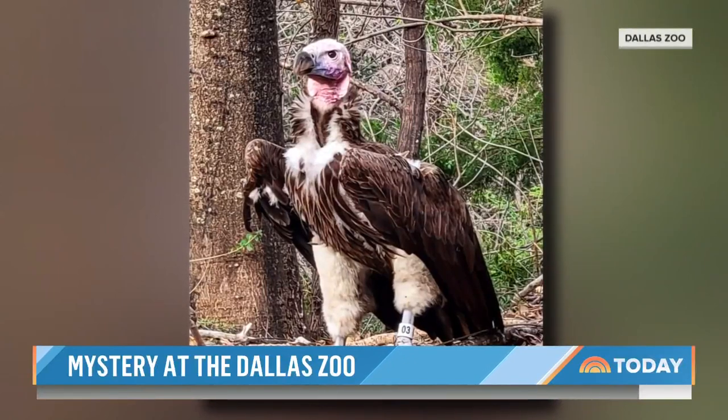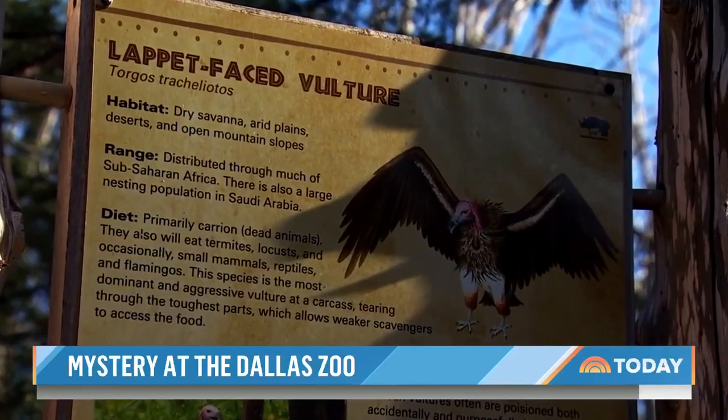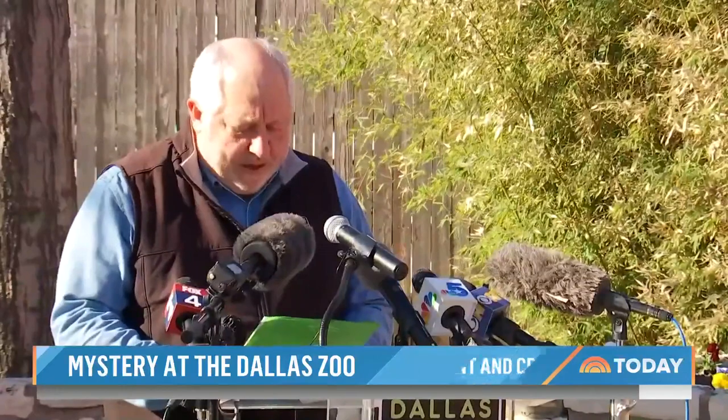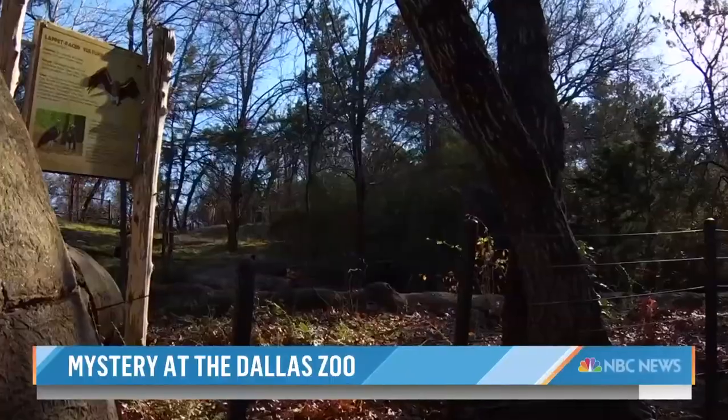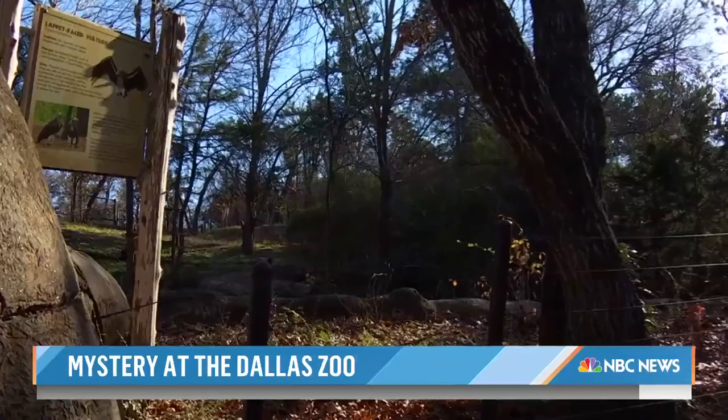The striking death of the lappet-faced vulture named Pin landed hard at the Dallas Zoo, not just because of the outcome, but also the circumstances. What we found was deemed to be very suspicious, which pointed to this not being a natural death — resulting from an unusual wound, according to zoo officials.